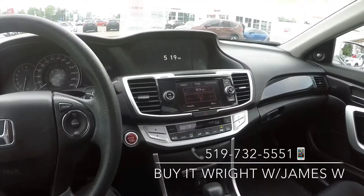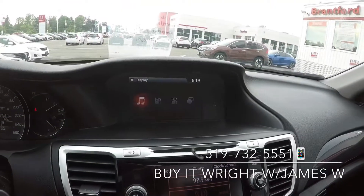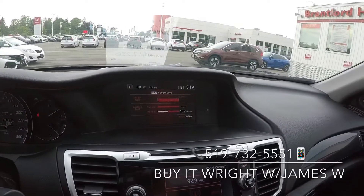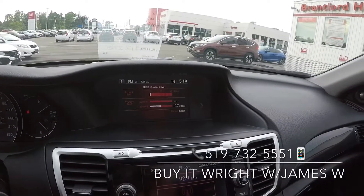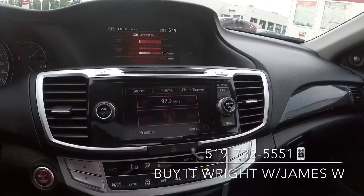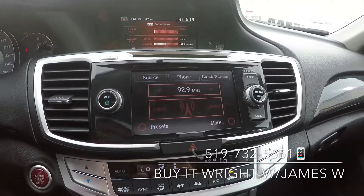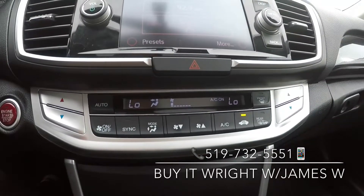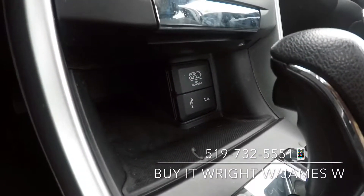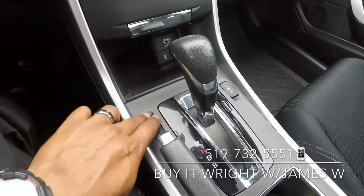On the dash you have a gorgeous dual screen setup. Your top screen will show you either a clock, your media, or your fuel economy, and it also has a backup camera. Your main screen is a very easy to use touchscreen display. You have a dual zone climate control panel, and down below a 12-volt socket and your connectivity options via USB or auxiliary, as well as heated seats.